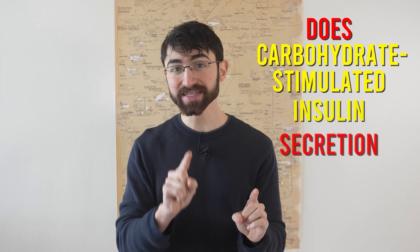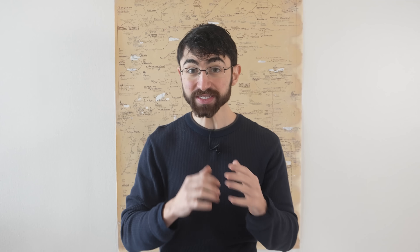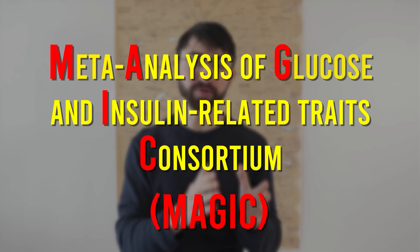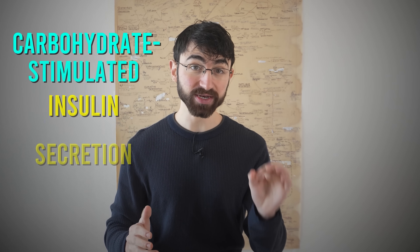In this study, the researchers asked: does carbohydrate-stimulated insulin secretion — the amount of insulin released in response to a carbohydrate load — predict obesity? If it does, it provides more evidence for the carbohydrate-insulin model using genetics as a tool. They used data from the MAGIC consortium — the Meta-Analysis of Glucose and Insulin-related traits Consortium — a previously published meta-analysis on insulin secretion including 26,037 people, and also from the UK Biobank cohort including 138,541 participants.